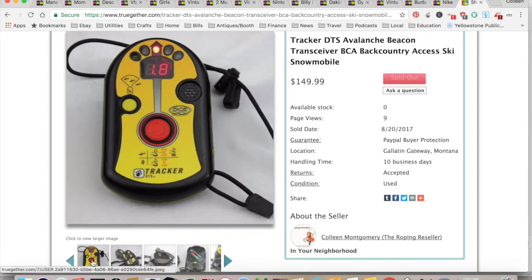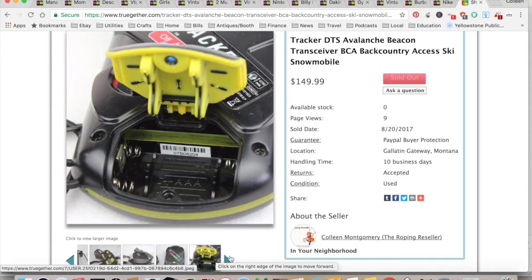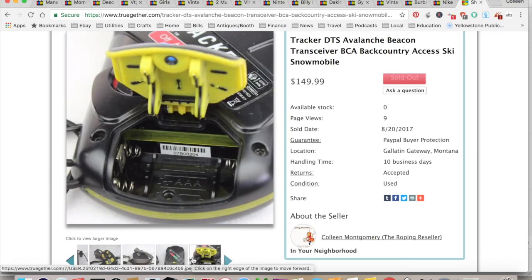This is a TrueGether sale. I sold an avalanche beacon — used for backcountry access and skiing. I was on ski patrol and we use these all the time. There are more modern versions, so they aren't worth quite what they used to be, but they're still very handy. It's made by Backcountry Access. I picked it up at Goodwill and sold it for $142.49 — it was listed at $149.99, but TrueGether gives buyers a discount which I've since turned off because I'm losing money on this platform. It cost me $5. $14.27 for shipping and fees for a total profit of about $123. It took one day to sell, and that is what saved my week.